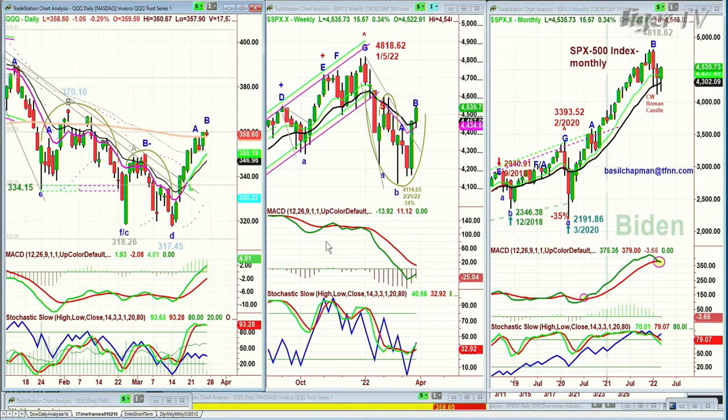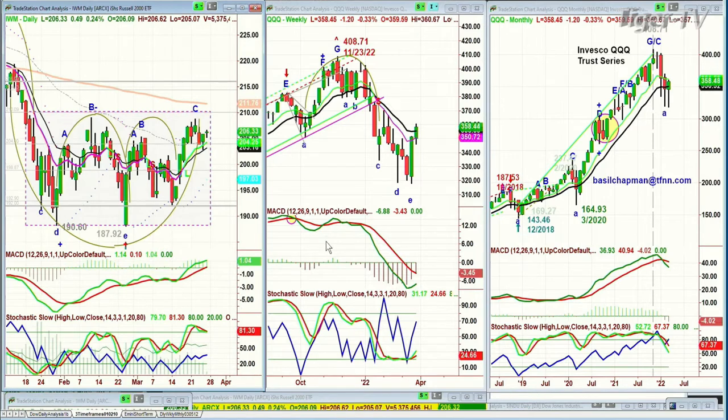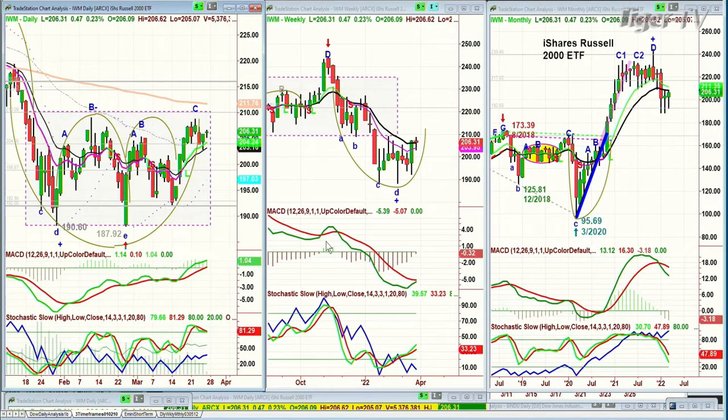QQQ, not so good — down one at 358 because it's still lagging, got stuck at the 200-period moving average. IWM is stuck in a rectangle range, up 47 cents at 206.